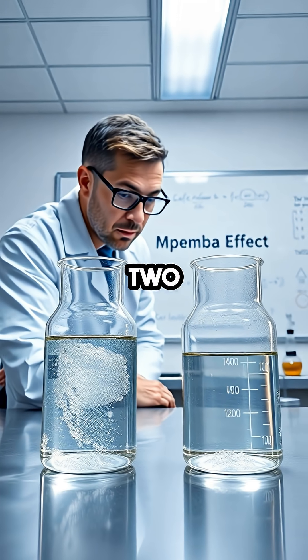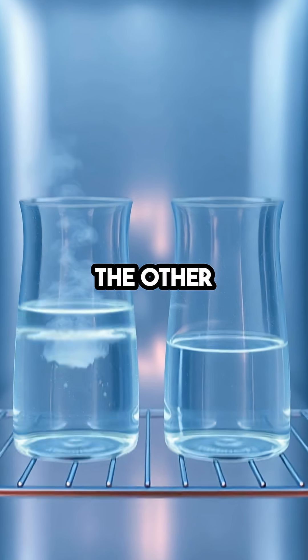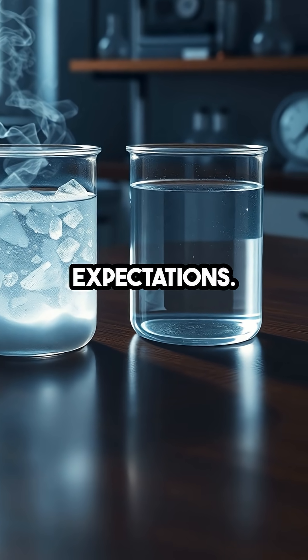Think about it. You set two identical containers in the freezer, one filled with hot water and the other with cold. Shockingly, the hot one sometimes turns to ice first, defying all logic and expectations.